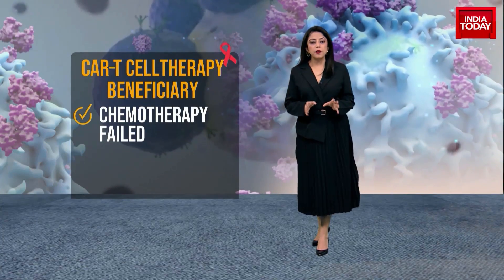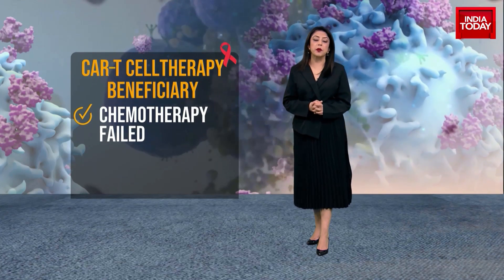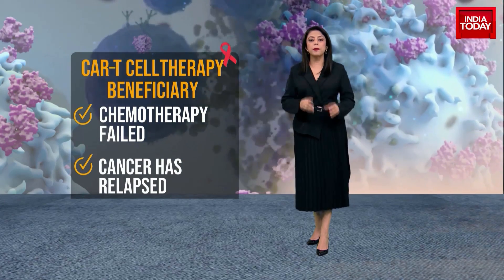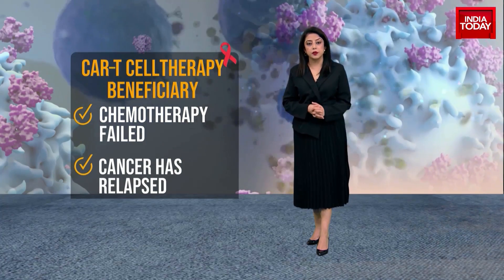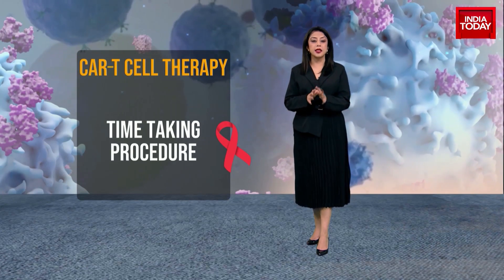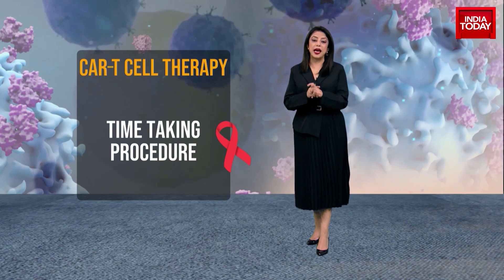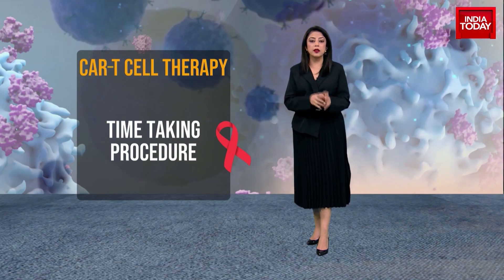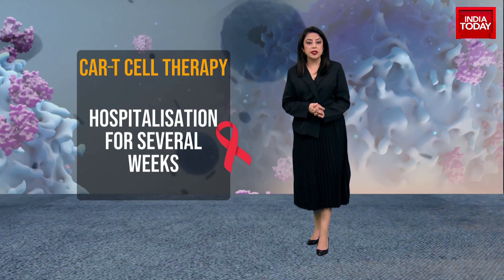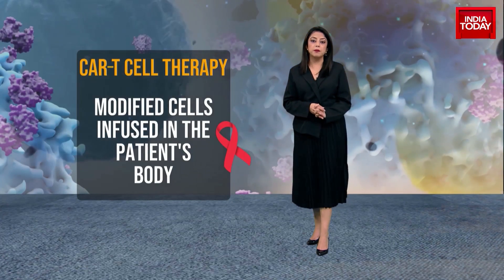CAR T cell therapy is usually recommended for patients when chemotherapy has not been effective and the cancer has relapsed, or the patient isn't responding to initial treatment. The process of extracting T cells is painless, like donating blood, but can take several hours. After T cell extraction, patients will receive salvaged chemotherapy to bring the disease under control. The patients remain in the hospital for several weeks while the T cells are genetically modified, after which they are infused into the patient's blood.